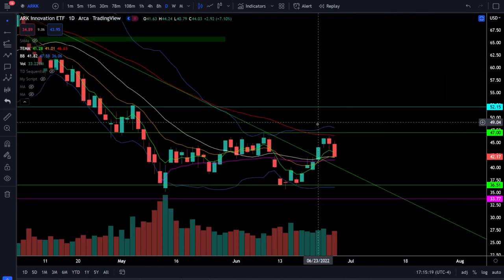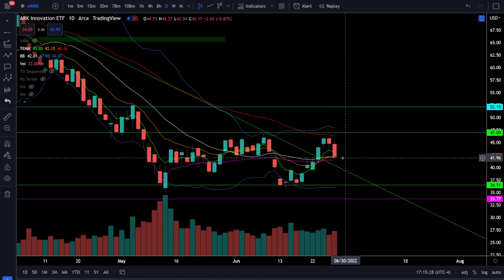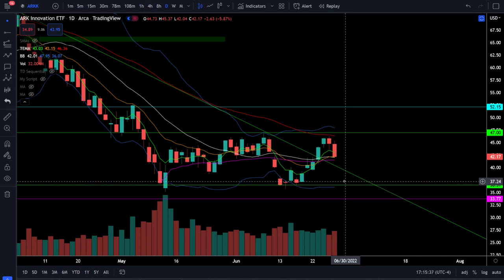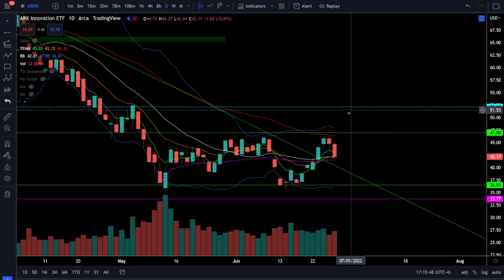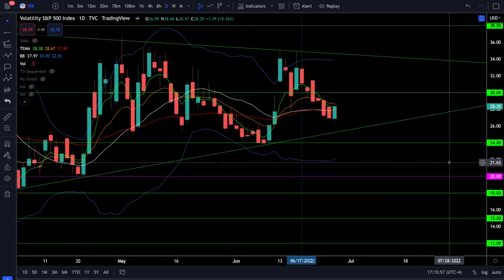On the ARKK ETF we were down nearly six percent today, clearly getting rejected from the 50 EMA as resistance and coming back down to the 20 simple moving average as support right around 42. Downside support will be at 42 and previous lows right around 39 to 36.5. Below 36 you're looking for the next leg lower at 33.7. The bullish breakout will be two consecutive closes back over 47 and then back over 52.